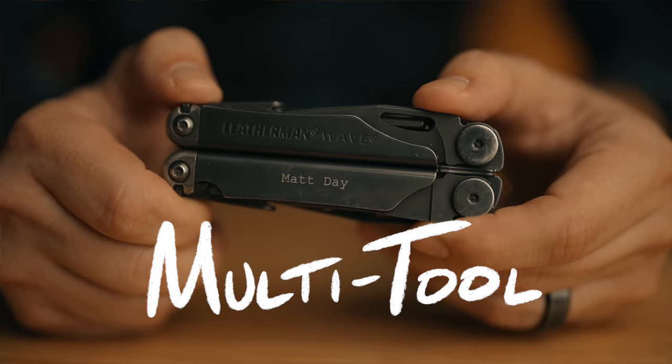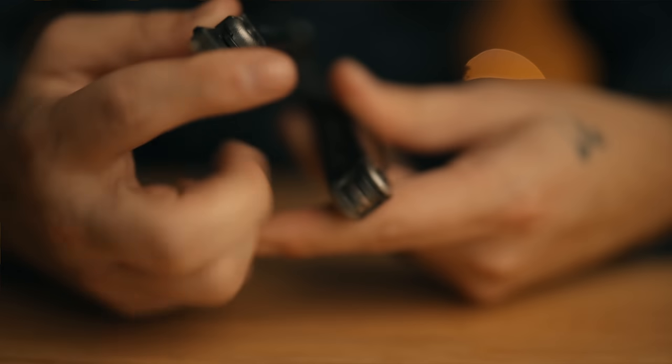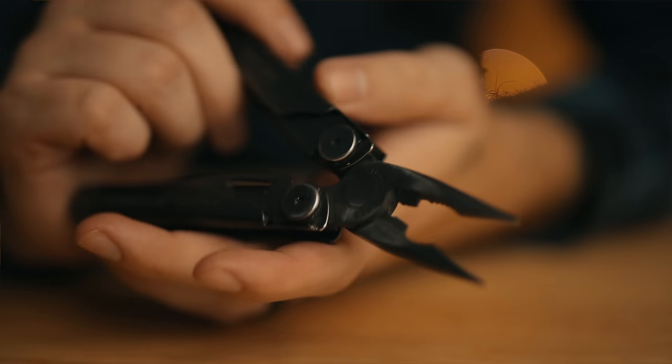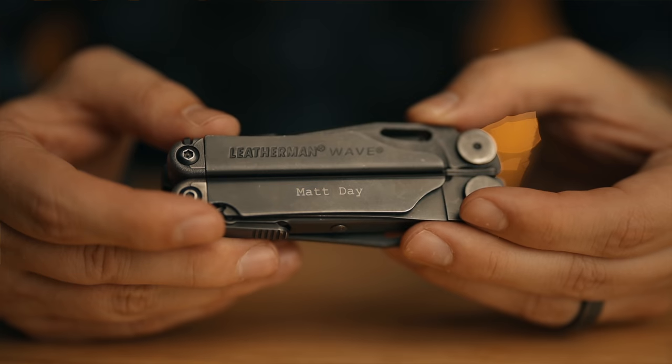Number six is a multi-tool. I've done an entire video about this specifically, but I just think having a multi-tool on you is one of the best decisions you can make as a photographer or even filmmaker. There are a lot of different options out there. I tend to use the Leatherman Wave, but any multi-tool is better than none. The amount of times this thing has saved me on the job makes it an absolute essential part of my bag.